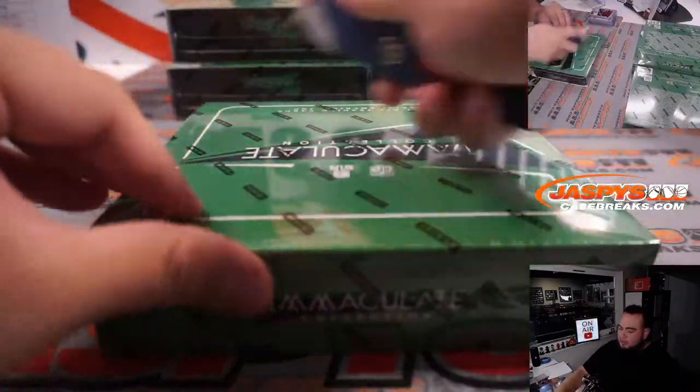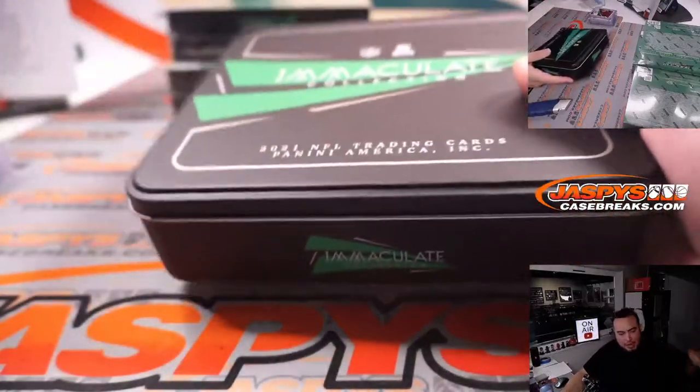Alright guys, so far so good — couple good boxes. Let's heat up even more. This would be halfway through the case now.